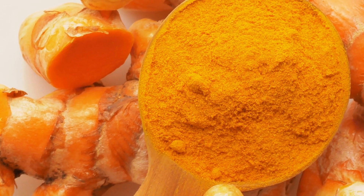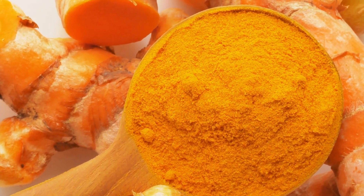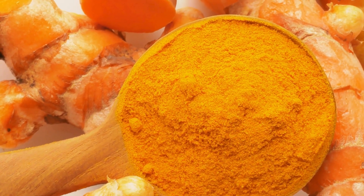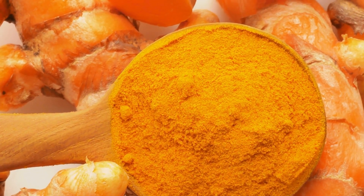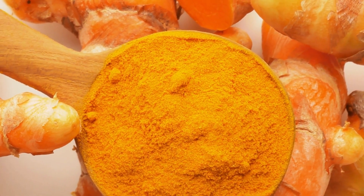Number 6: Turmeric. Turmeric is a natural anti-inflammatory that can help reduce inflammation and pain associated with tooth decay. Mix a teaspoon of turmeric powder with water to make a paste and apply it directly onto the affected tooth.